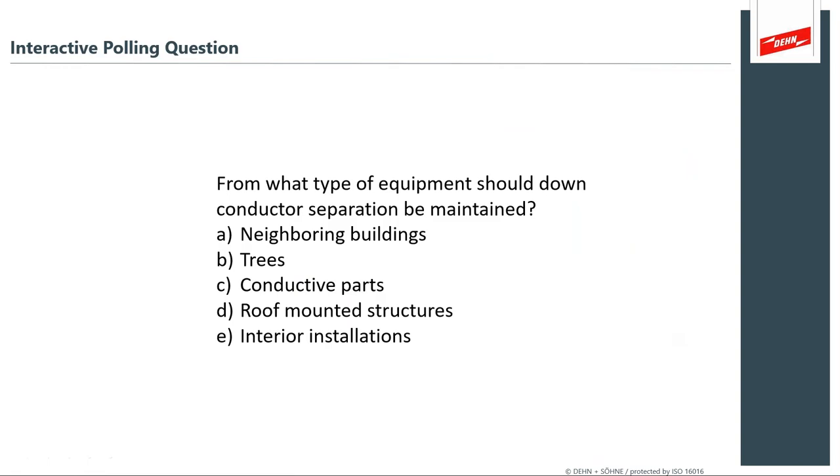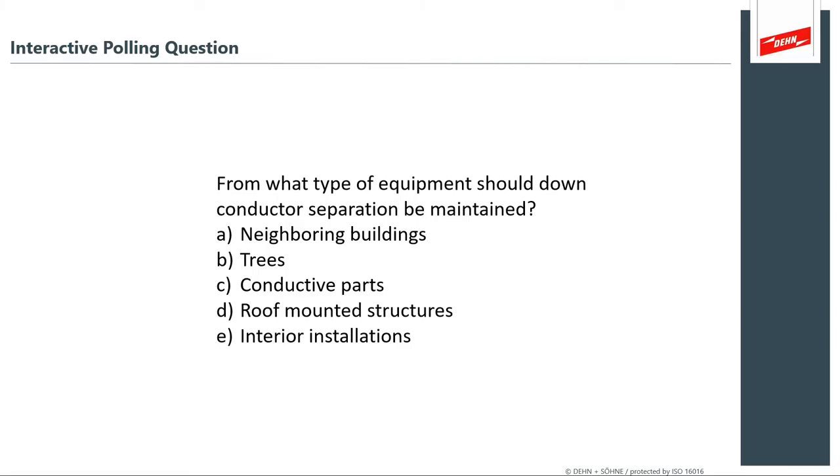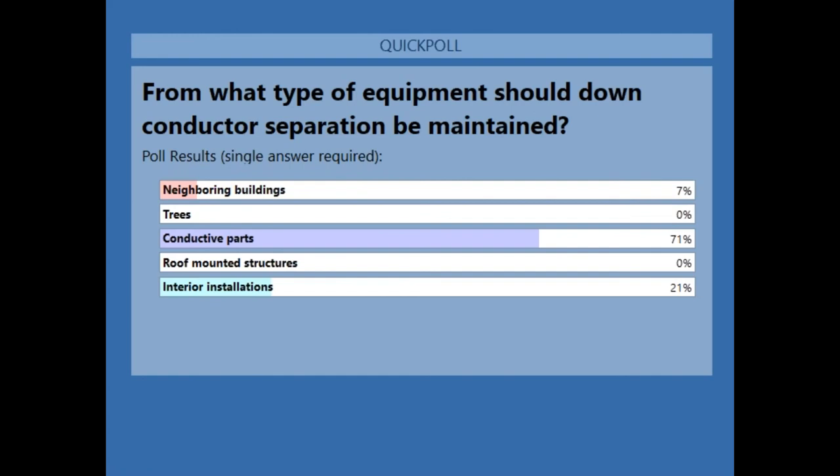From what type of equipment should down conductor separation be maintained? Options: neighboring buildings, trees, conductive parts around you, roof-mounted structures, or interior structures — things within the wall that you don't necessarily see. Polling results: 'very conductive parts' — and that's actually the closest best answer. Anything conductive either gets bonded or kept separate. For a charging station you definitely need to be worried about your conductive parts.